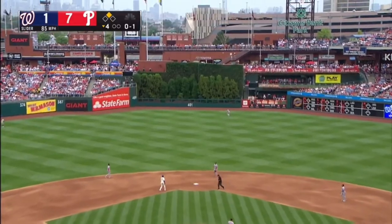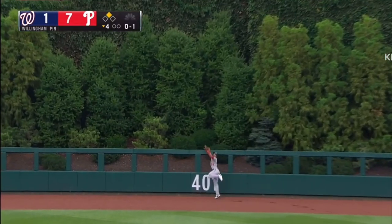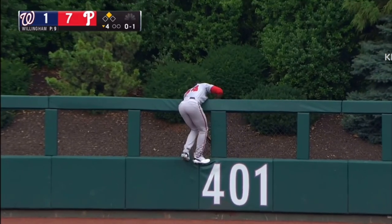Over the moon. And a towering fly ball to deep center field. Hill is going back toward the fence. He jumps! And he missed it!